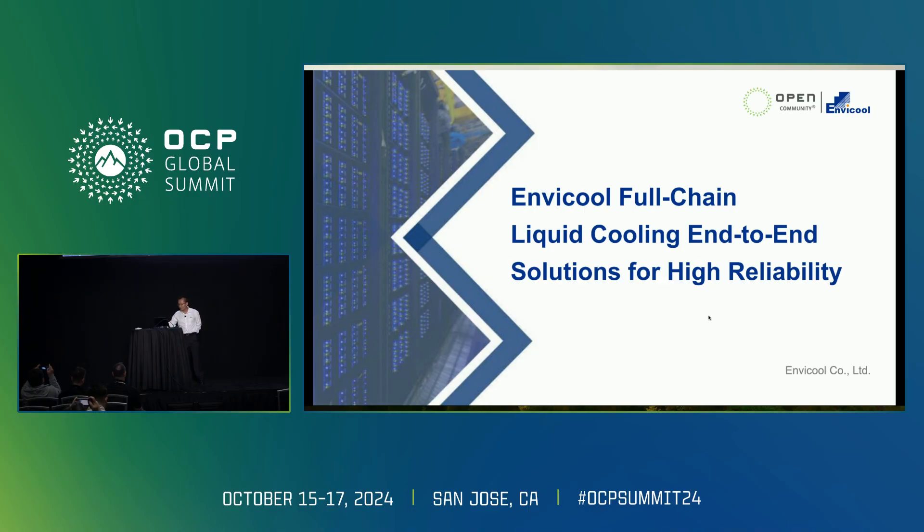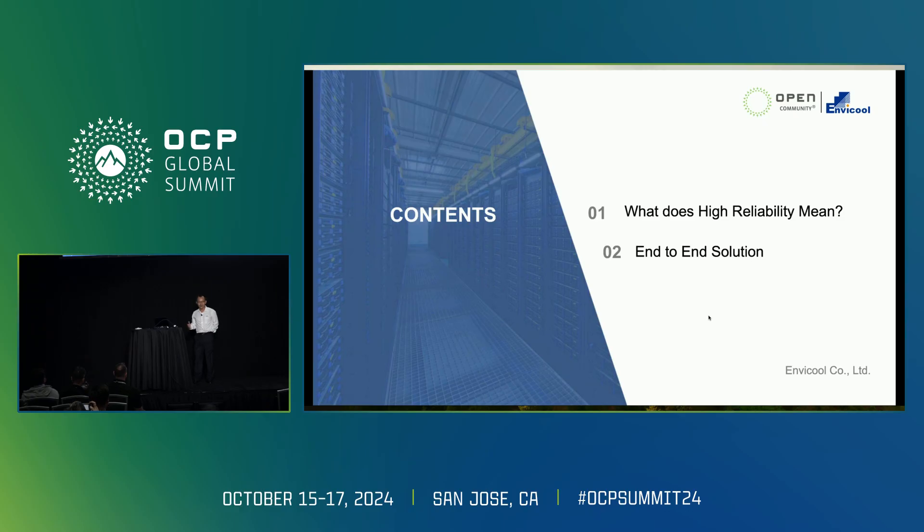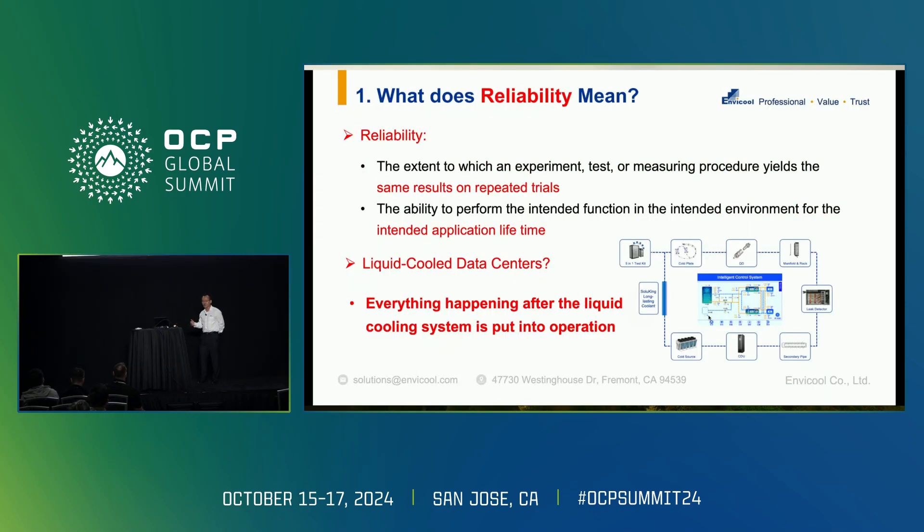For today's topic, I will focus on two parts. The first is: what does high reliability mean? And the second is: what are our solutions that we call the end-to-end solution? So first of all, what does high reliability mean, especially for the liquid cooling end-to-end solutions?